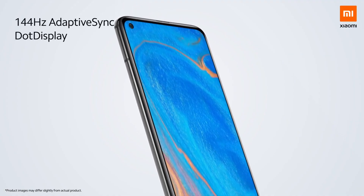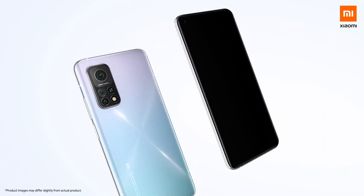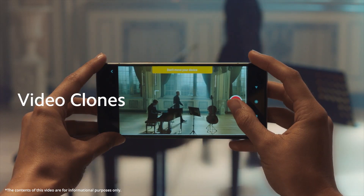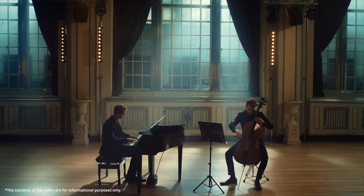Additionally, the pair have AMOLED displays, an improvement over the IPS panels in the Mi 10T series. However, the refresh rates have reduced from 144Hz on the Mi 10T to 120Hz.